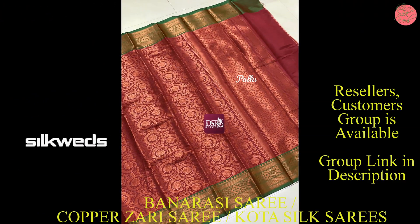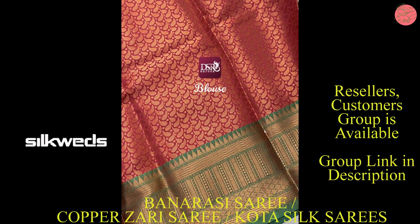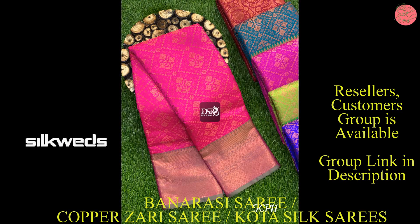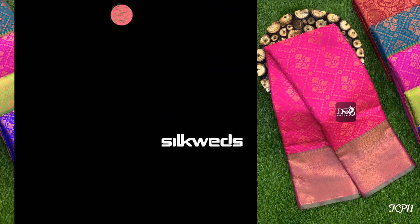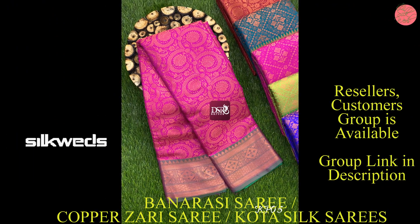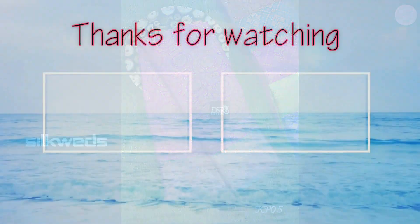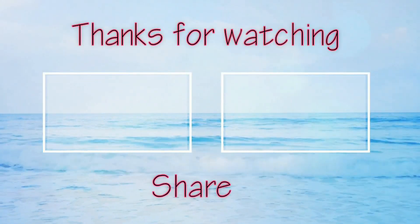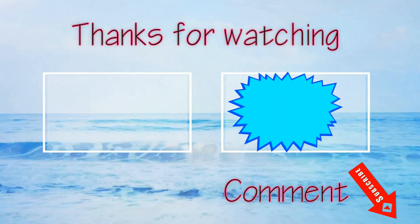These Banarasi copper zari series have an excellent look — very shining and attractive. These series are available in very attractive colors, and the color combinations and brocade designs are awesome. You can wear these series for all kinds of parties, functions, and weddings, as they look like bridal series.